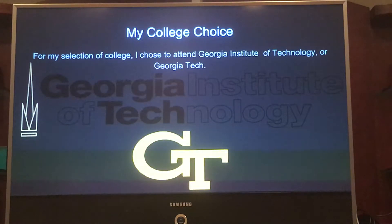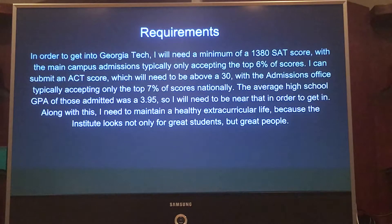To get into Georgia Tech, I will need a minimum of 1380 SAT score because they typically only take the top 6% of scores. I should get higher than this if I want to be admitted, because this is the bare minimum. For ACT, I will need to be above a 30, as they typically only accept the top 7% of national scores.